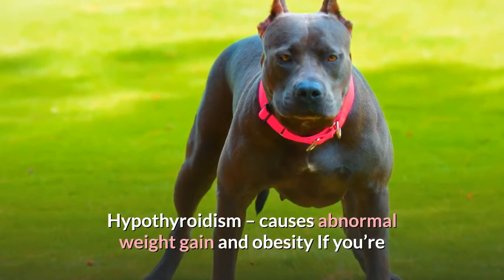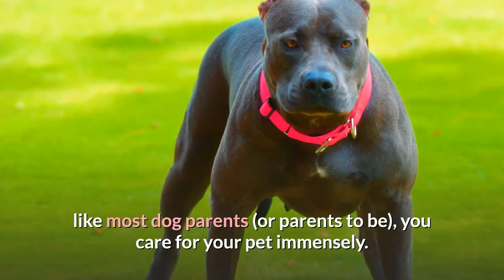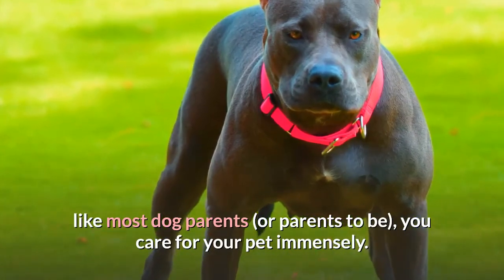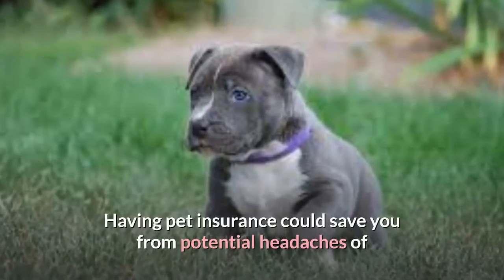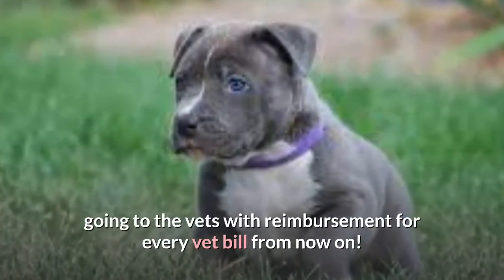Hypothyroidism can cause abnormal weight gain and obesity. Having pet insurance could save you from the potential headaches of going to the vets, with reimbursement for every vet bill.